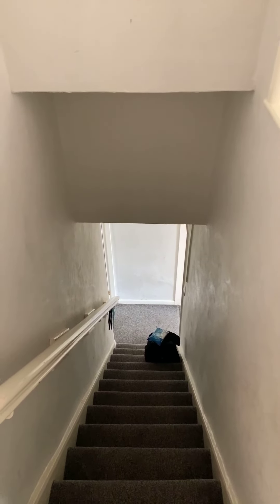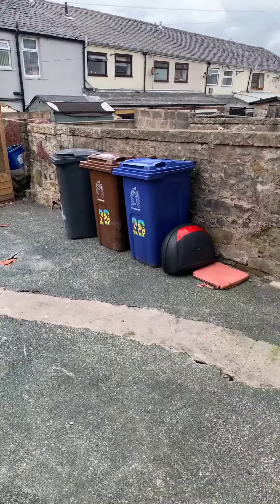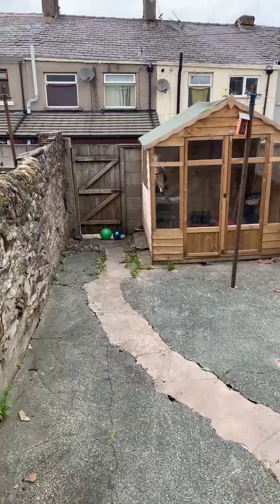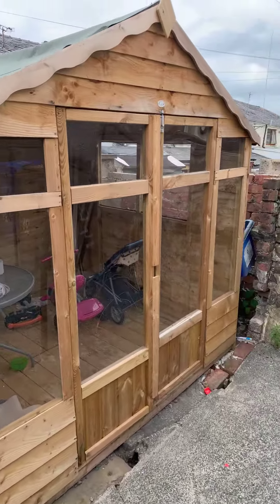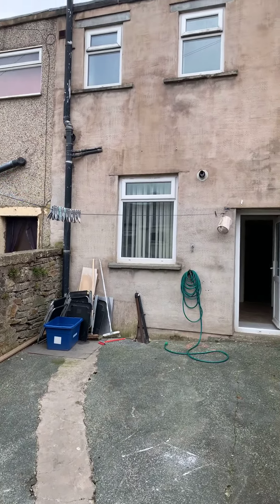Let's have a look at the outside space. You join me in the yard — for a terraced property we have a good-sized yard, which could be used for children's play. We also have a summer house slash shed that would be included within the sale. And there you have a view of the rear of the home.